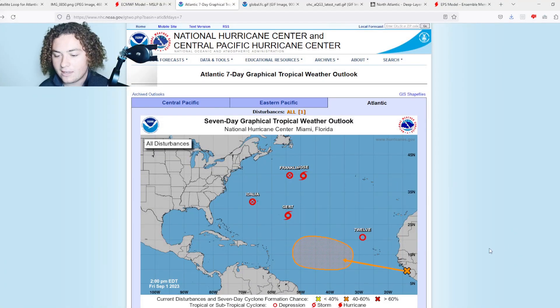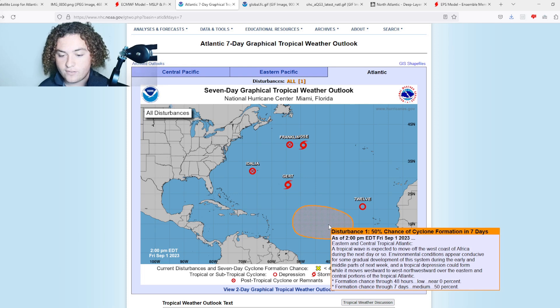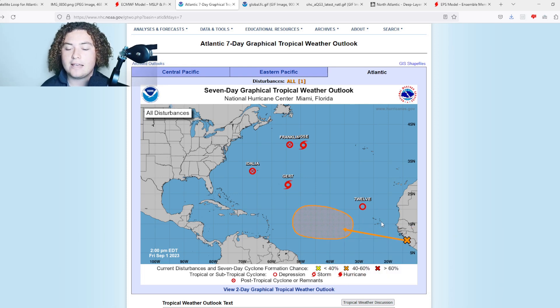The NHC has now tagged this as a low pressure system — still a 50% chance of formation in the next seven days, however those chances are expected to increase. Here's why: there are extremely favorable conditions for development as soon as this exits the coast of Africa and enters the eastern main development region. We have insanely warm waters, weaker wind shear, and this thing is in a very moist pocket of moisture.